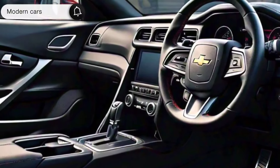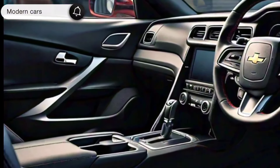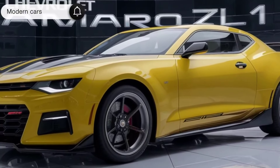The interior is a blend of premium materials and advanced technology, featuring an 8-inch touchscreen infotainment system with Apple CarPlay and Android Auto compatibility. And let's not forget the customizable ambient lighting that sets the mood for any journey or performance.